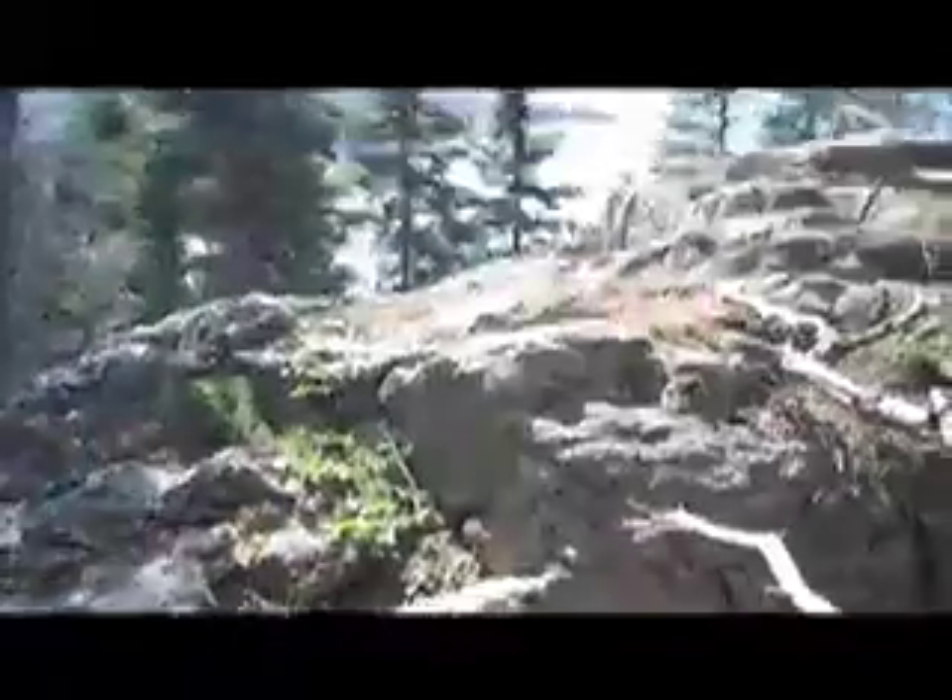Now the camera is a bit shaky because I'm walking, and to make matters worse this doesn't have any stabilization, so every little movement is going to be recorded. There's a big boulder in the foreground; in the background we've got the bay. Nice and pretty.